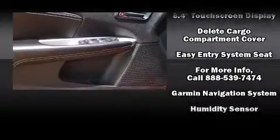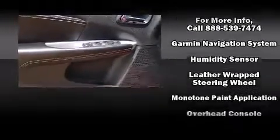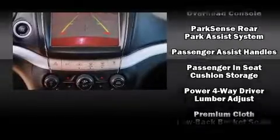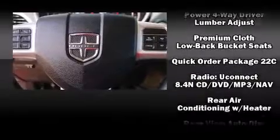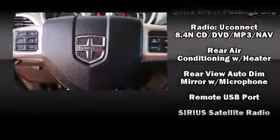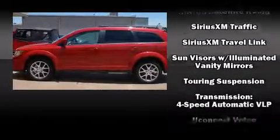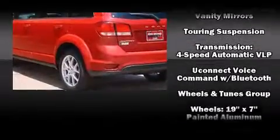Dodge also prioritized safety and security with features such as head curtain airbags, front side impact airbags, traction control, anti-whiplash front head restraint, a panic alarm, and four-wheel disc brakes with ABS. Brake Assist technology provides extra pressure when applying the brakes.